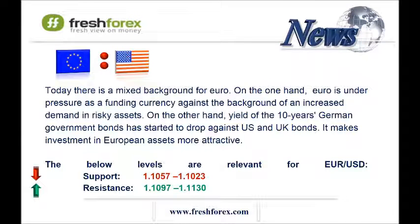Euro-dollar pair. In credit markets, the yield of the 10-year German government bonds is declining as compared to US and UK bonds, which makes investment in European assets more attractive. ADX on the daily and hourly charts shows the flat. RCI on the daily and hourly charts shows the flat too. Trade inside the flat: 1.1010 to 1.1110, which corresponds to the bottom Bollinger band on the hourly chart.